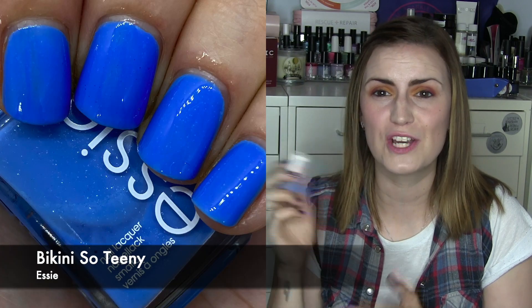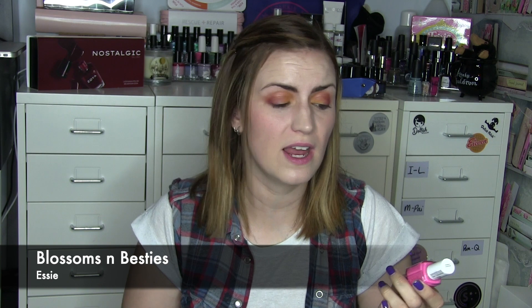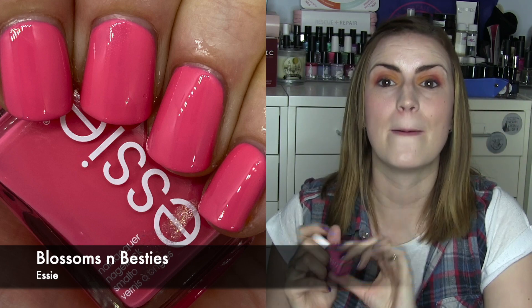We then have Blossoms and Besties — a rosy pink cream color, nothing added, no pizzazz, just nice and straightforward. An easy two-coater. Blossoms and Besties.